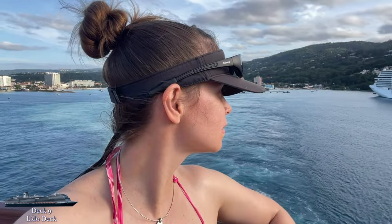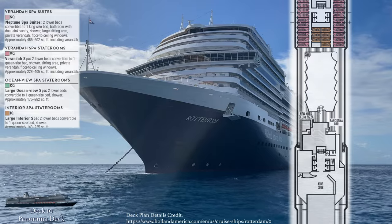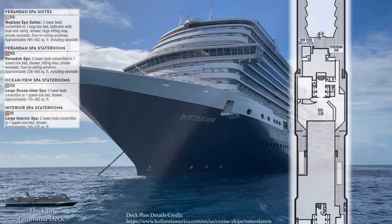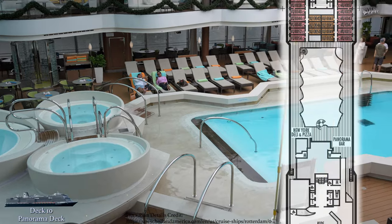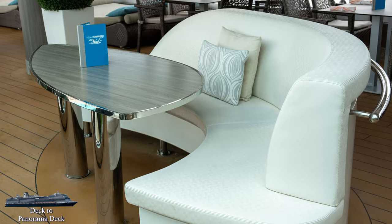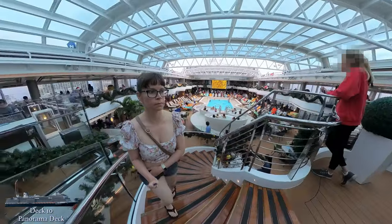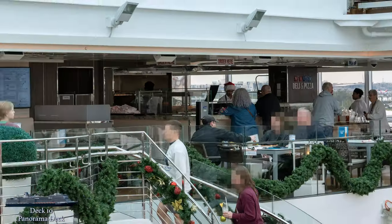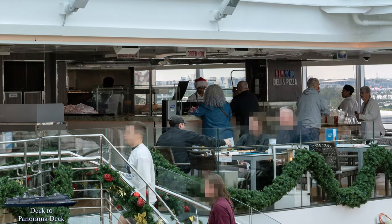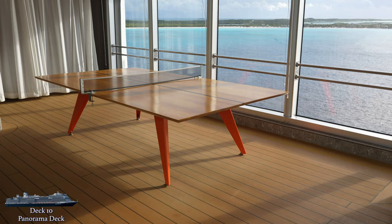With that, we're finished with the Lido deck. Let's head up to deck 10. The front of deck 10 is composed of cabins, but midship to aft are all public spaces. The first public space is the balcony area surrounding the Lido pool deck. You'll find additional seating here with two spiral staircases for easy access down to the pool. There are no lounge chairs up here, but you'll find a nice variety of couches, tables, and daybeds. Tucked in a corner, you'll also find the ping pong tables.